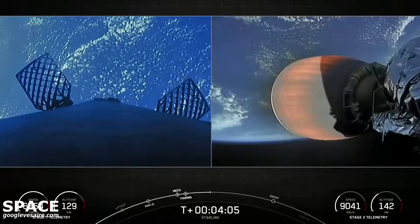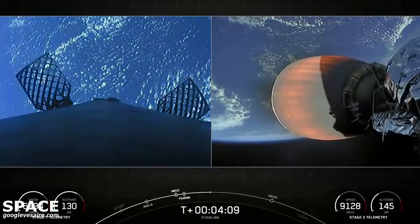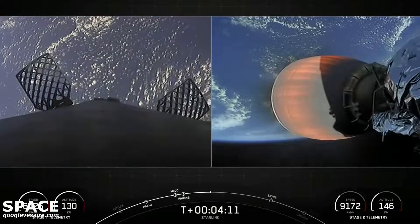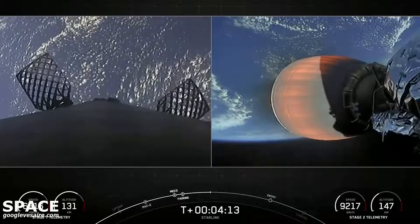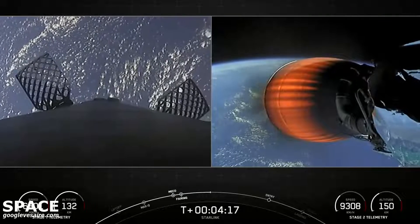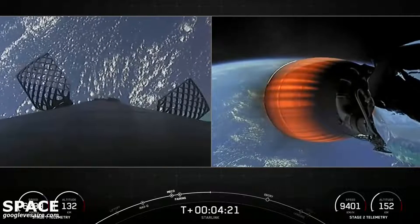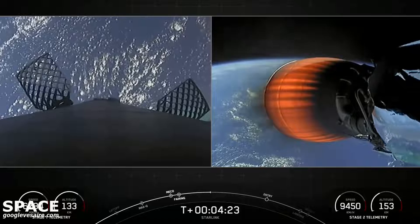Stage 2 heads towards its targeted drop-off orbit. Stage 1 will complete two burns in order to make its way back to Earth. The first is the entry burn, where three of those nine M1D engines will reignite, and that helps to slow the stage down as it re-enters back into the upper parts of the Earth's atmosphere.